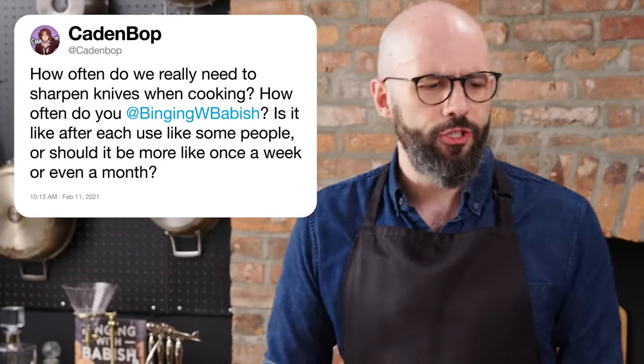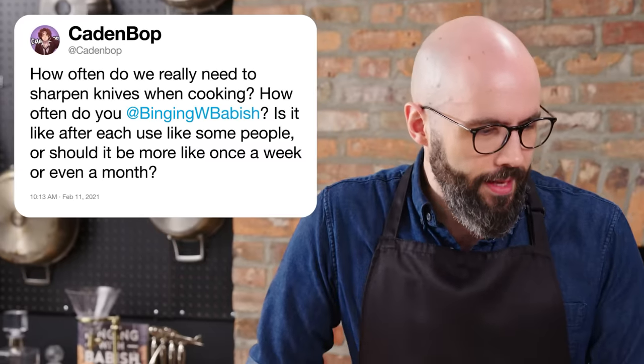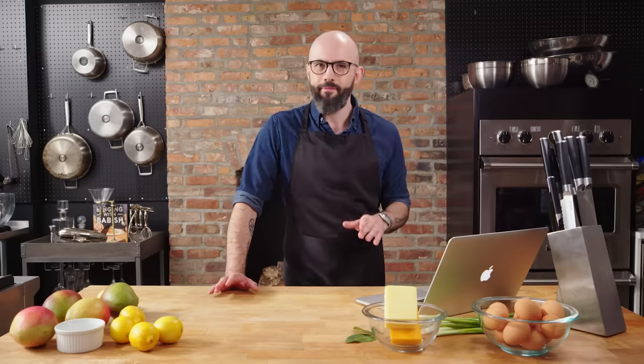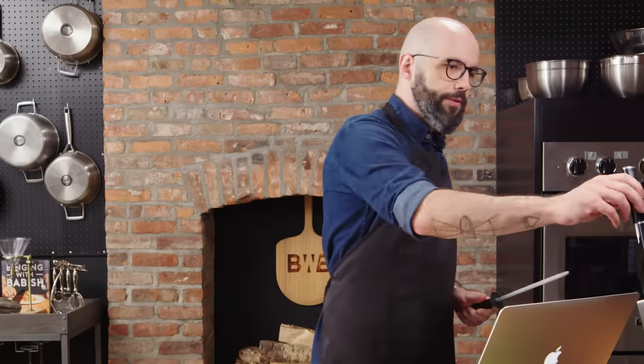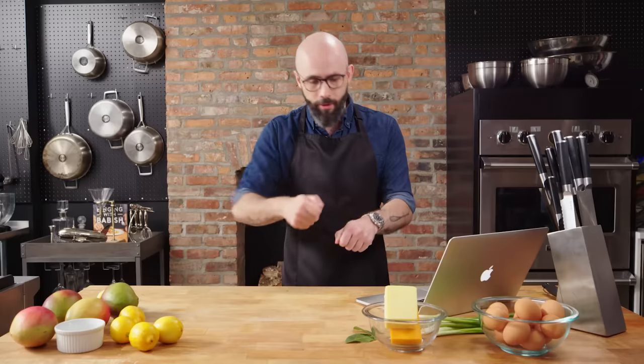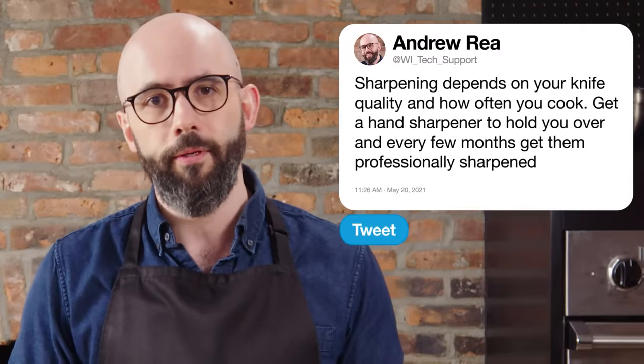At KadenBup asks, how often do we really need to sharpen knives when cooking? Is it after each use, like some people, or more like once a week or even a month? Definitely the latter — you don't need to sharpen it after each use. It depends on how often you're cooking. If you're cooking every night, once a week you're probably going to want to sharpen it. If cooking is more of a hobby — on the weekends — I sharpen mine probably once a month. It also depends on the knife; if it doesn't hold an edge very long, sharpen it more often. Also, lots of folks think a honing rod is a knife sharpener — not so. Your blade not only needs to be kept sharp, it needs to be kept straight. Use the honing rod to straighten out your edge — it won't make your knife sharp, but it'll help your knife perform. Get one of those little hand sharpeners to tide you over, and then once every few months get it professionally sharpened, or use a whetstone if you are a crazy person like me and have several whetstones.